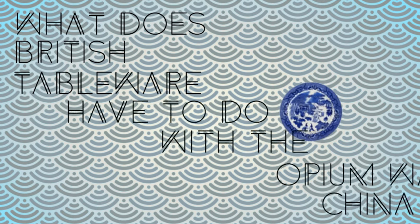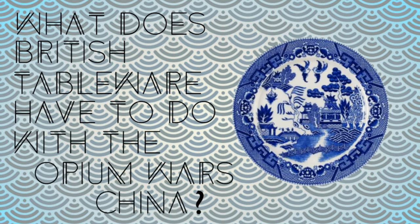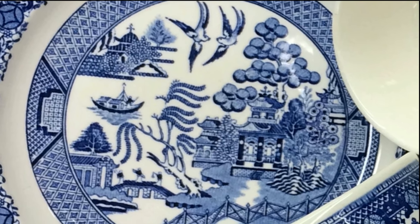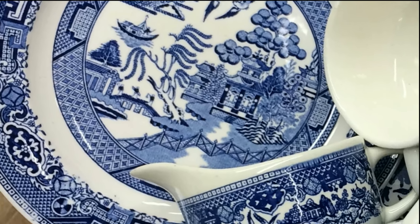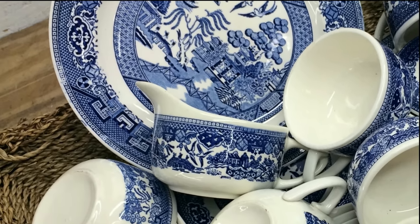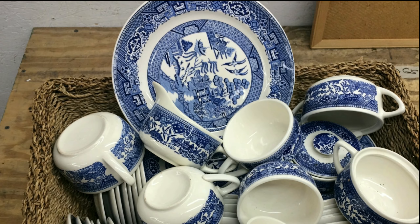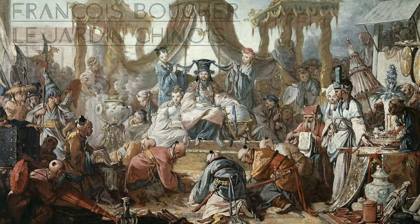What does British tableware have to do with the Opium Wars in China? The pattern on this plate is known as Blue Willow, and it has quite a complicated history. Starting in the late 1700s, European, particularly British artists, started to imitate Chinese motifs and techniques in a movement dubbed Chinoiserie.